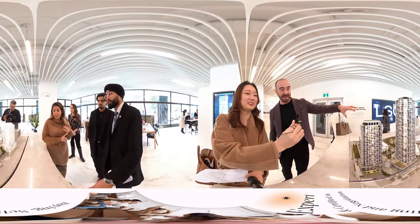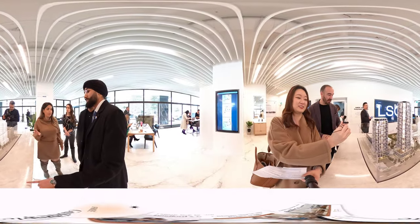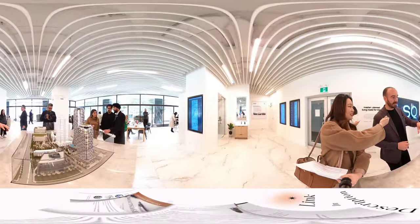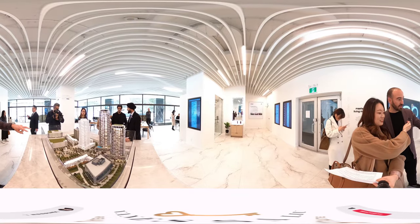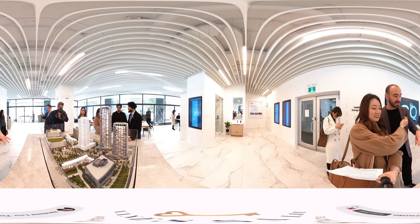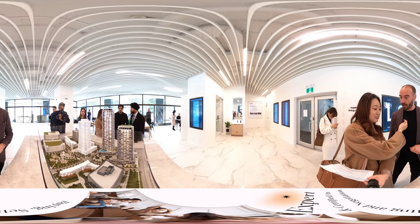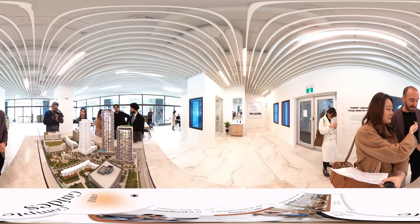First of all, if you look here, you'll see the master-planned community — all the modeling is here. If you come over here to the south side, you'll see we have the four high-rise buildings right there. There are two future mid-rise building blocks and three office buildings as well. And in the center here, we have our central park, brand new, coming in over 50,000 square feet.